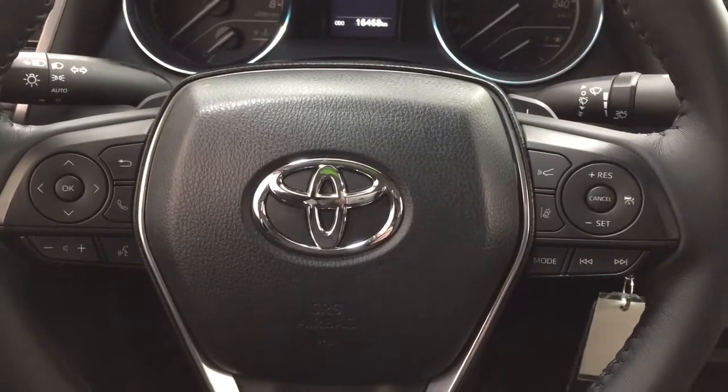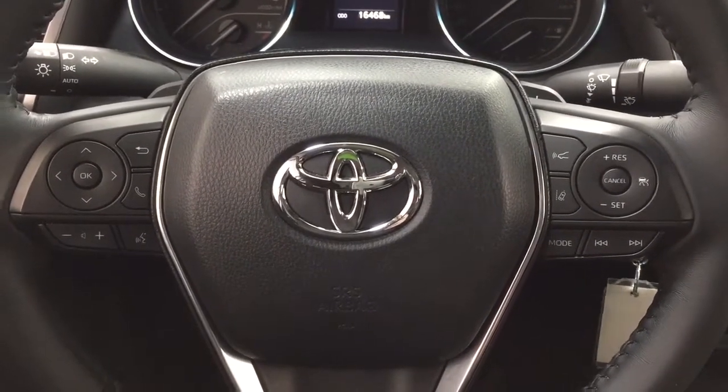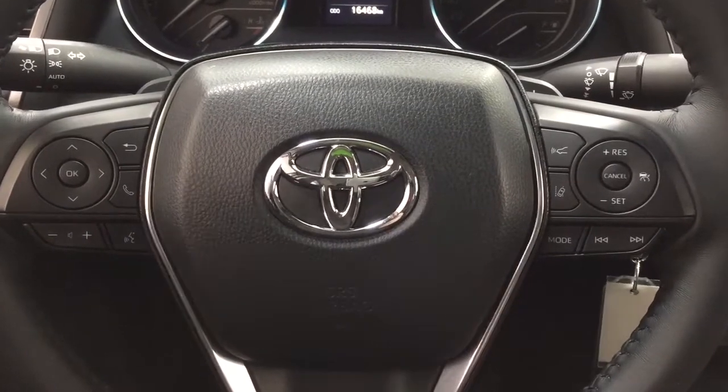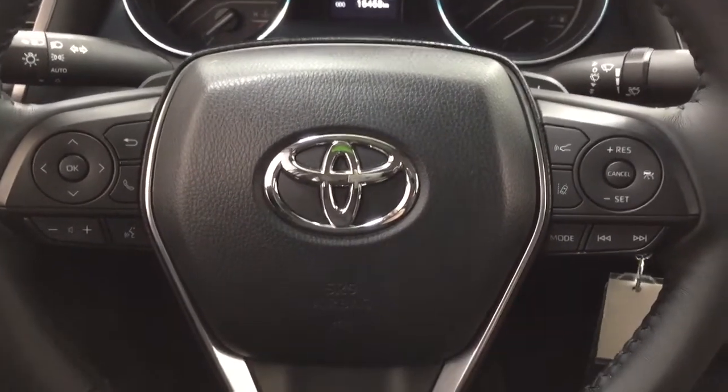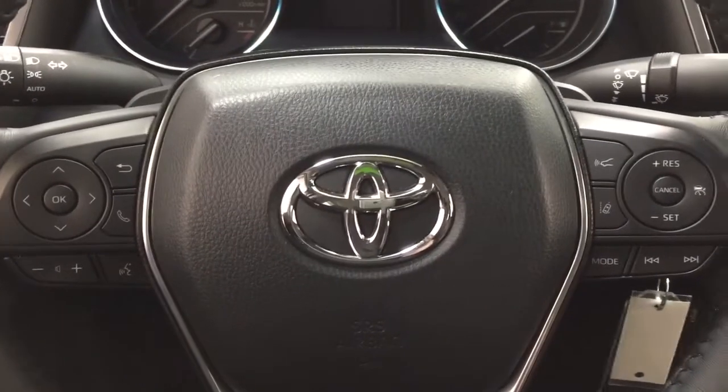A couple of the controls you'll see on the steering wheel include the scroll function, Bluetooth connectivity, volume control, voice recognition, cruise control, lane departure alert, mode select, and seek function. As you can see, you also have paddle shifters on here as well.